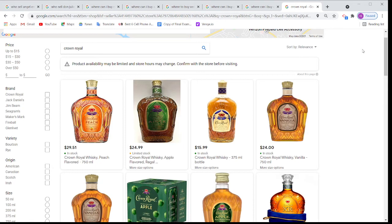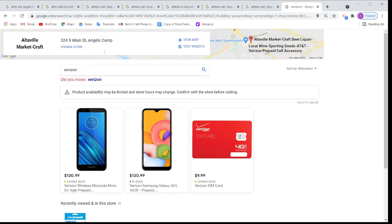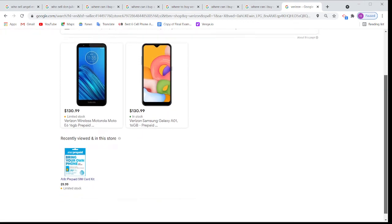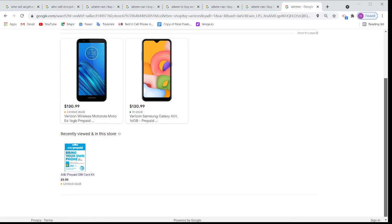Even though this is a liquor store, we are also selling prepaid SIM cards for AT&T and Verizon, and people are coming to buy even phones from this store. For example, when I put in the Verizon search, Google is saying this store is selling Verizon prepaid SIM cards and also selling Verizon wireless phones — one is $131, a Samsung A1 is $131. Google is also saying this store is selling both Verizon and AT&T SIM cards.